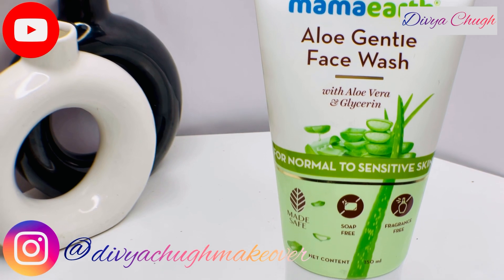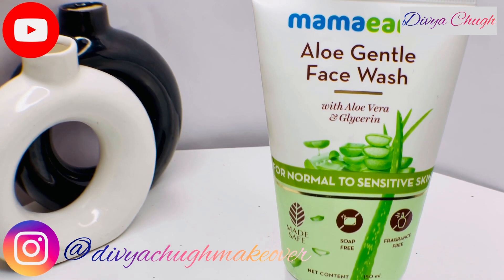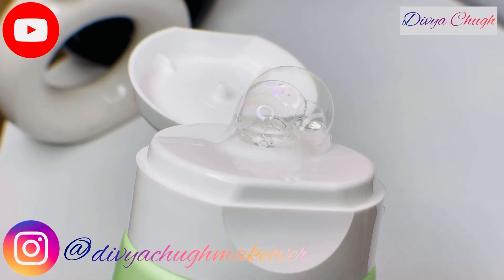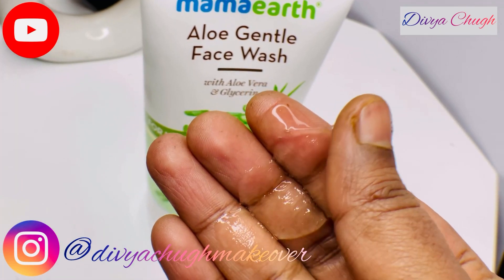This face wash is free of allergens and all toxins. On top of that, it is also clinically tested to be suited for sensitive skin as well. All of this makes this face wash completely safe for everyday use.